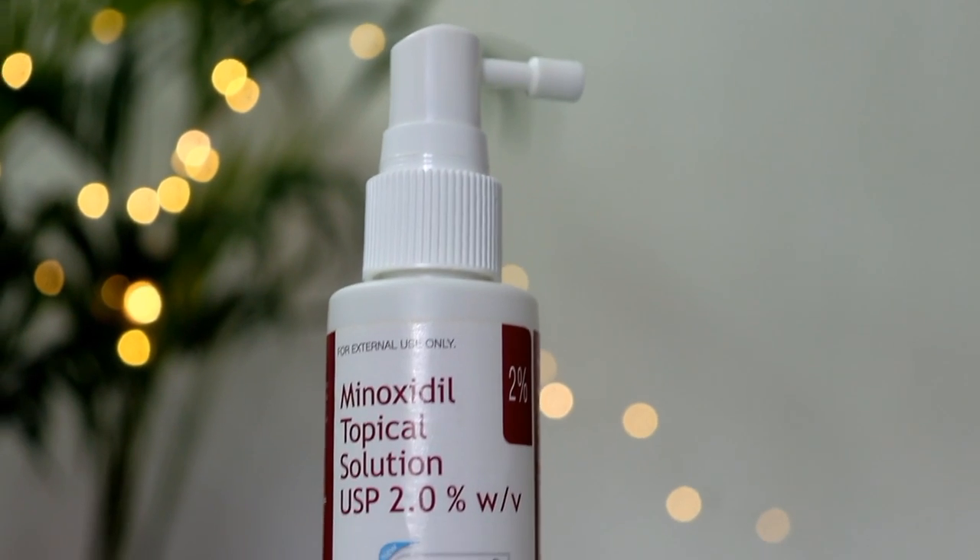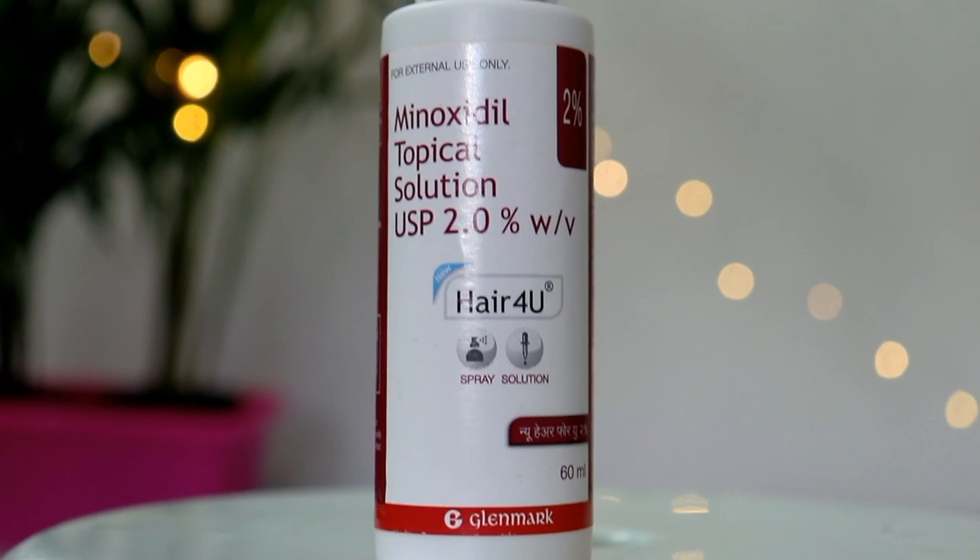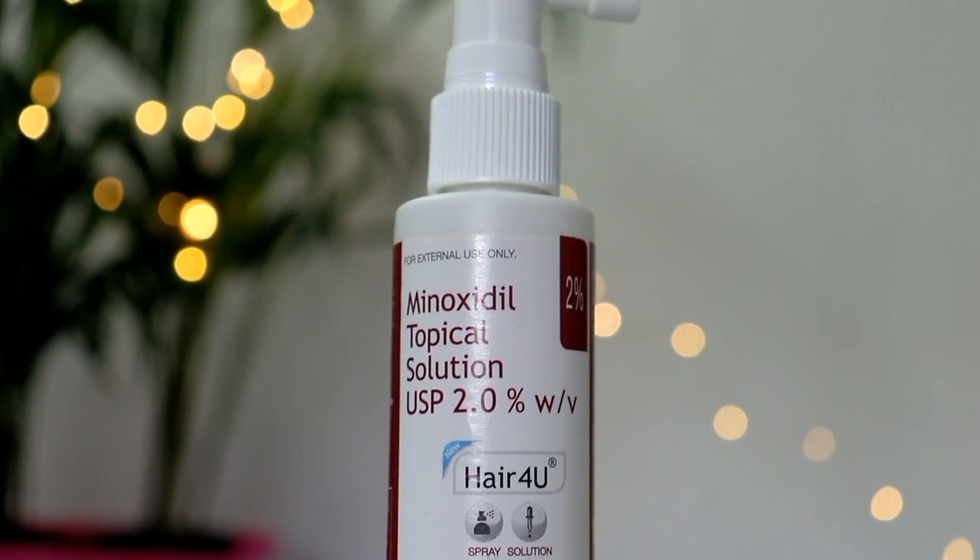Next, I will share Minoxidil Topical Solution — it is 2% Minoxidil and this was suggested by my dermatologist. If you have extreme hair fall issues, dandruff problems or an itchy scalp, you can try it — but consult your doctor first. Your dermatologist can advise you on how to use it for your hair concern. This is 60ml and its price is Rs. 330.